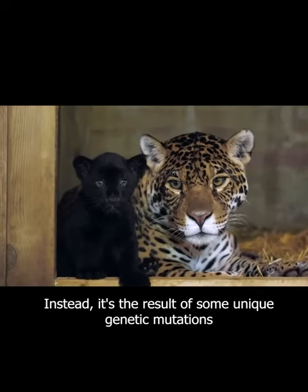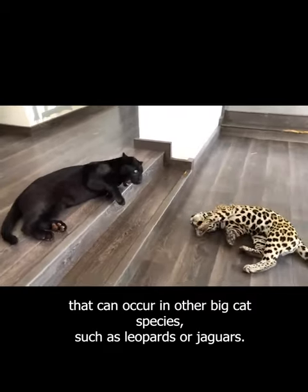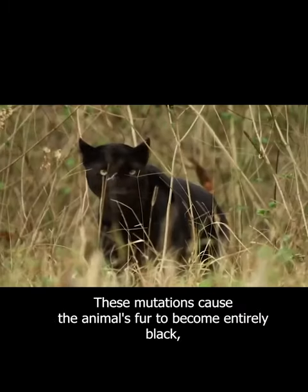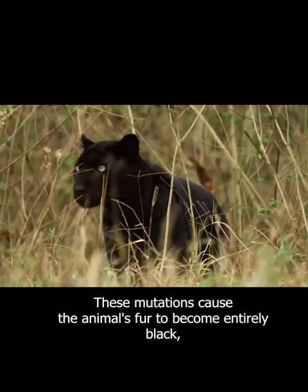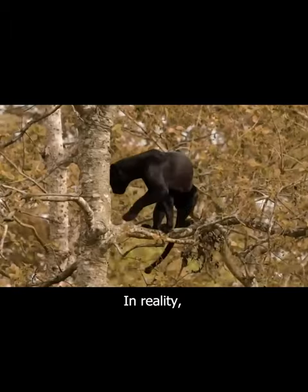Instead, it's the result of some unique genetic mutations that can occur in other big cat species, such as leopards or jaguars. These mutations cause the animal's fur to become entirely black, creating the appearance of a new and distinct species.